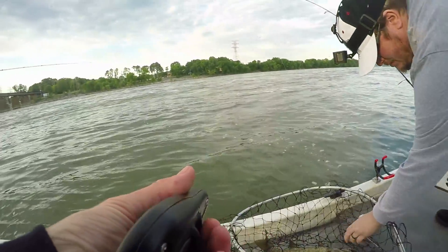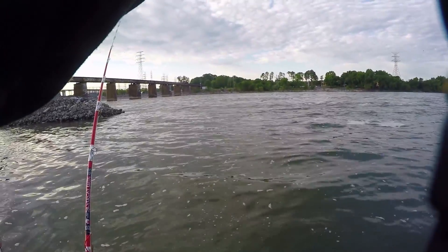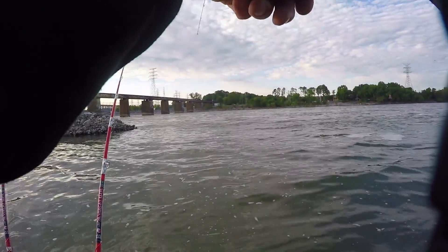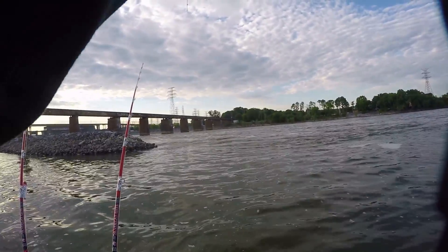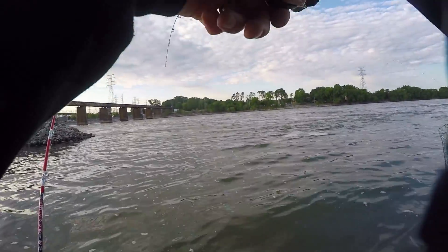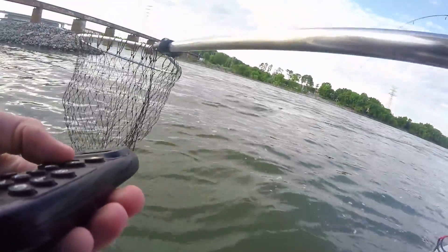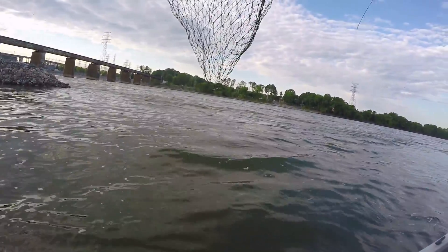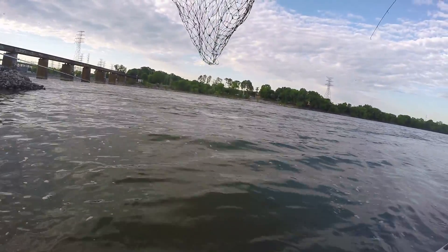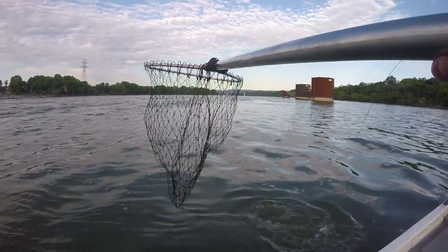That's actually a really good one, yeah, there we go. Three, two, one — he's what, probably two and a half? Got it — oh, this is a good one. It's gonna jump! Easy, easy — this is a good one. This is a smallmouth. Yeah, they pull hard man. Oh yeah, he's a good fish.